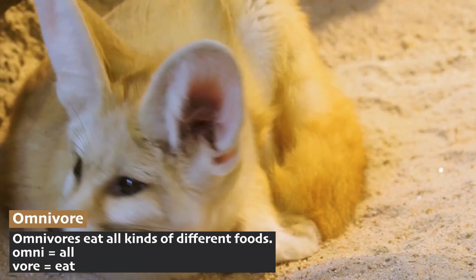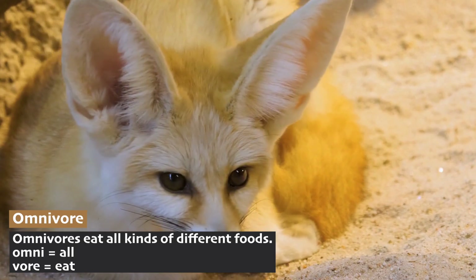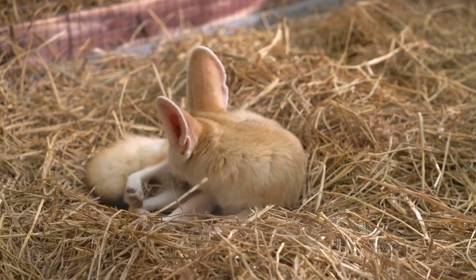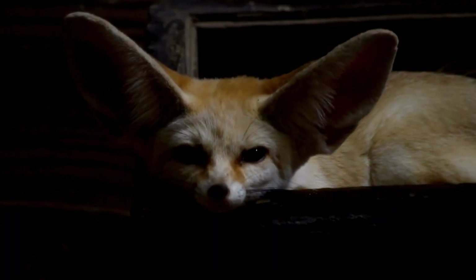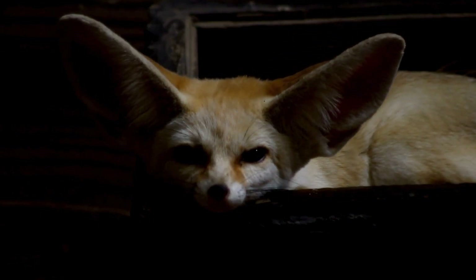They are omnivores and eat insects, small mammals, birds, and fruits. Because water is so scarce in the desert, fennec foxes obtain most of their moisture from the food they eat, which reduces their need to drink water directly. They live in burrows to stay cool during the hottest times of day and emerge at night to hunt.